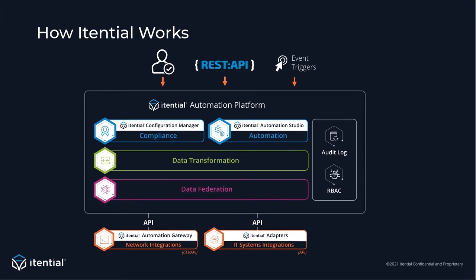The automation gateway allows Itential to talk to devices and other components, such as Ansible modules and playbooks, Terraform plans, and even scripts. Most folks will tell you if you want to automate, step one is to pull in network data so we can make business process decisions. But Itential solves this problem differently — we federate data and make real-time API calls using our adapters and gateway. This allows you to bring Itential into your environment without locking your teams out from their tool sets.